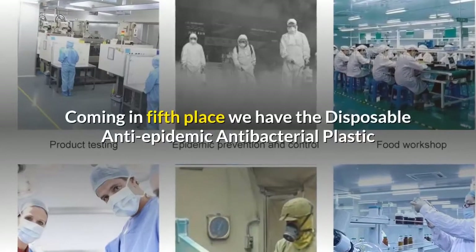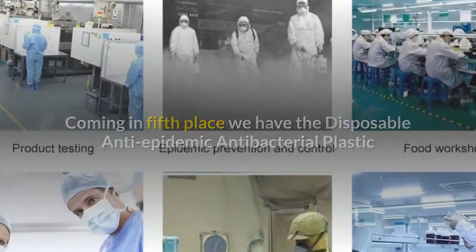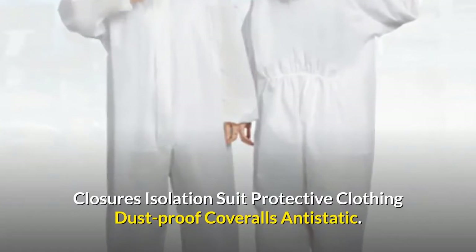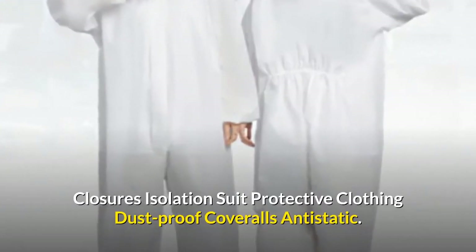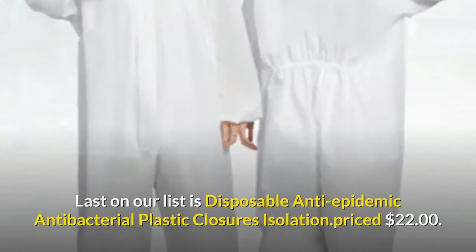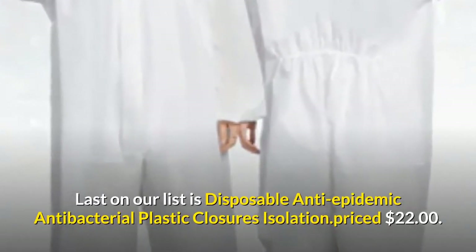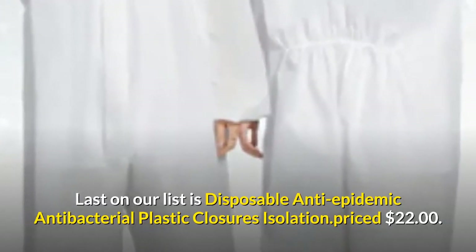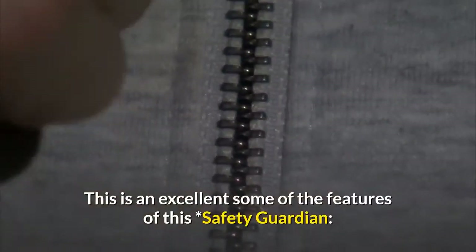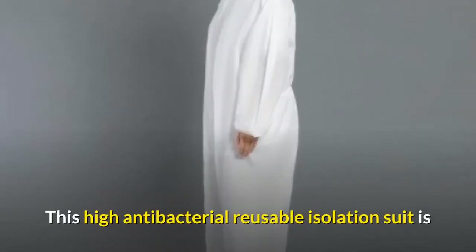Coming in fifth place, we have the Disposable Anti-Epidemic Antibacterial Plastic Closures Isolation Suit Protective Clothing Dust Proof Coveralls Anti-Static. Our pick for the best budget option on our list is this disposable anti-epidemic antibacterial isolation suit, priced at $22. This is an excellent option.